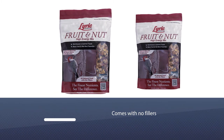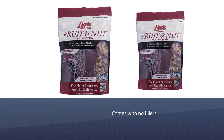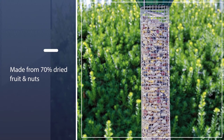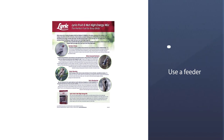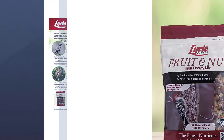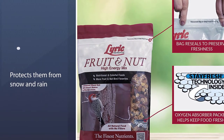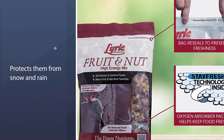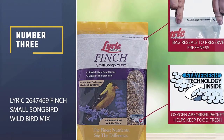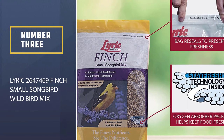It's made from 70% dried fruit and nuts — a handcrafted blend of dried cranberries, raisins, shelled peanuts, almonds, cashews, pecans, Valencia peanuts, pistachios, steamed crimped corn, black oil sunflower seeds, sunflower kernels, and shelled pumpkin seeds. Use a feeder that protects them from snow and rain. Number three: Lyric 264746-9 Finch Small Songbird Wild Bird Mix.